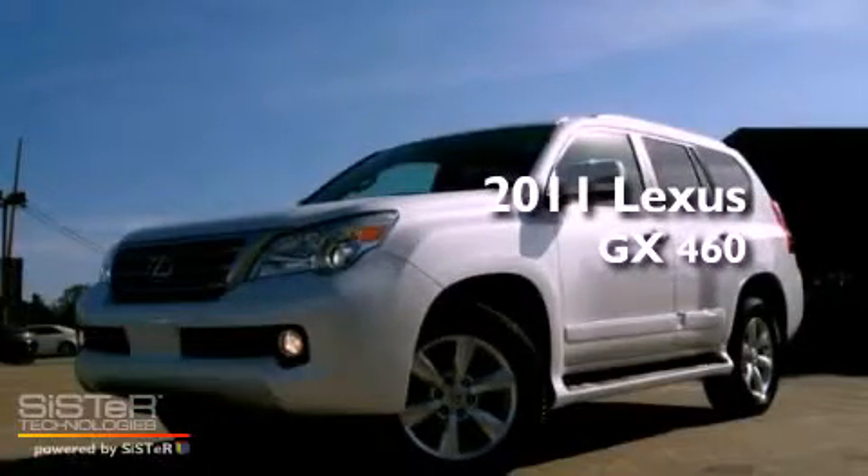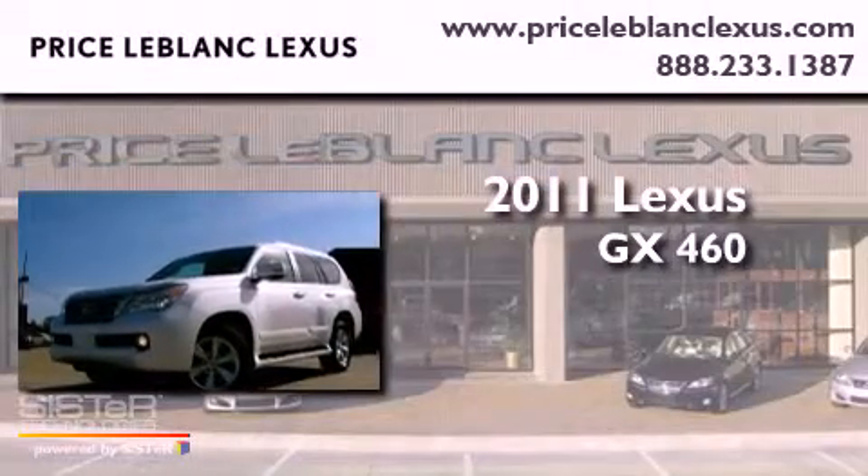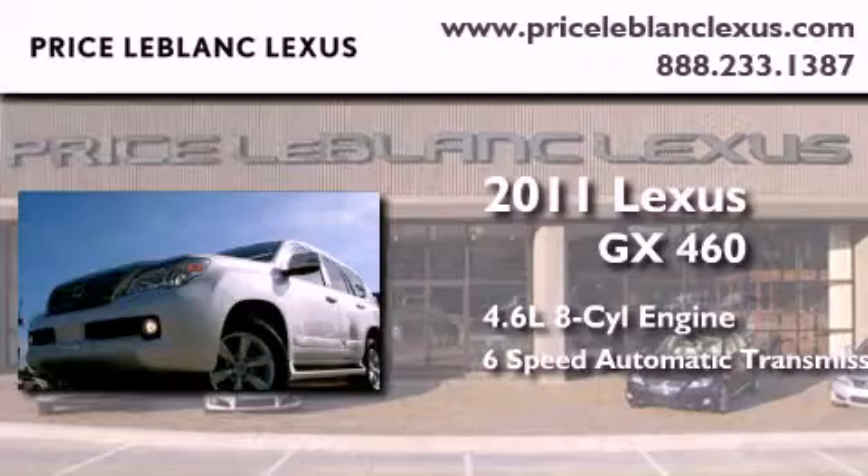This is a certified pre-owned 2011 Lexus GX460. It has a 4.6-liter, eight-cylinder engine, a six-speed automatic transmission, and the added safety and control of four-wheel drive.